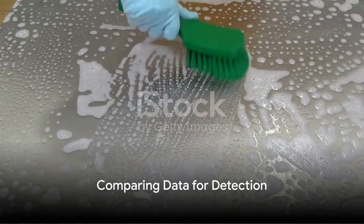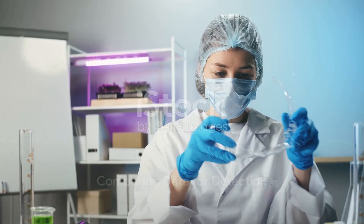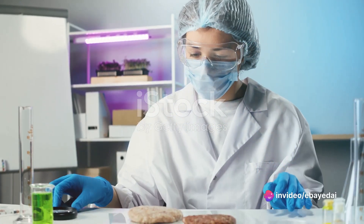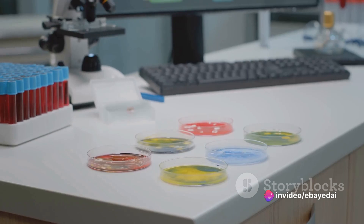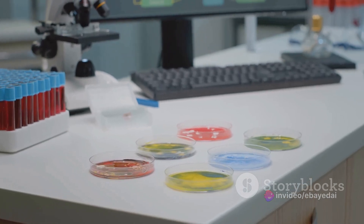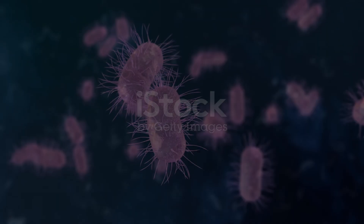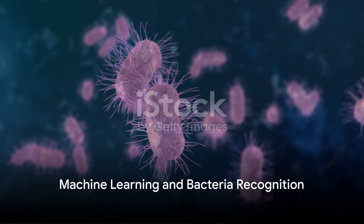This technology works by comparing two sets of data. It shines this special light on two surfaces — one where clean food has been and one where unclean food has been. By observing the differences between these two, the technology can tell when a surface isn't as clean as it should be.